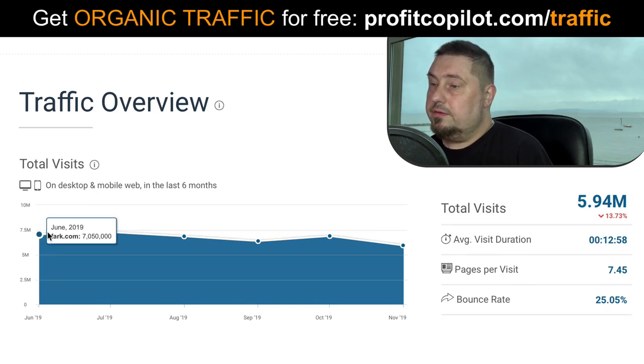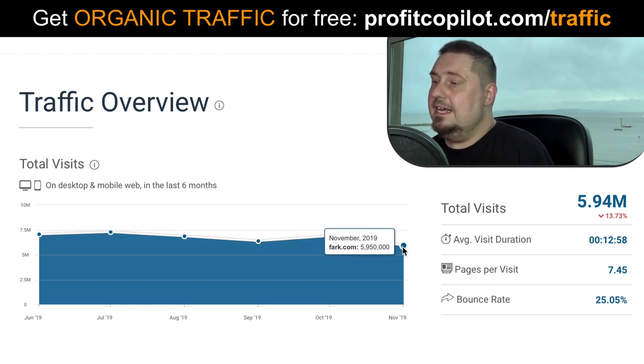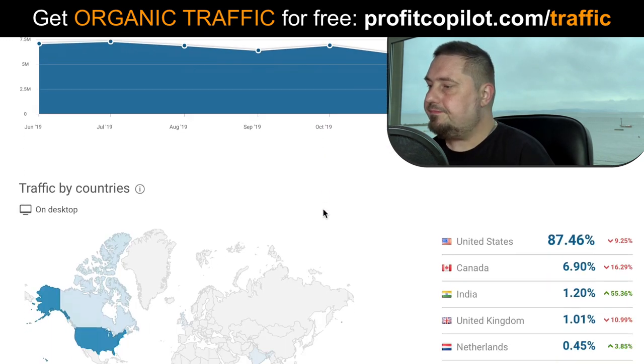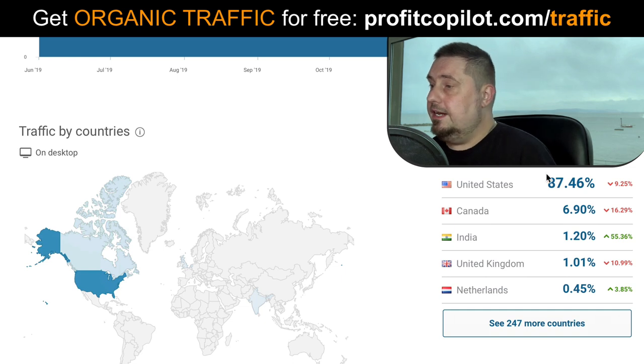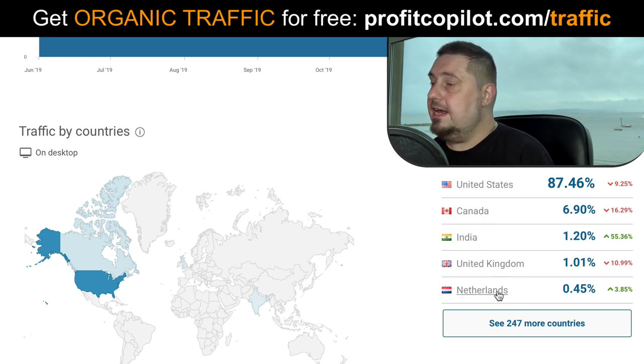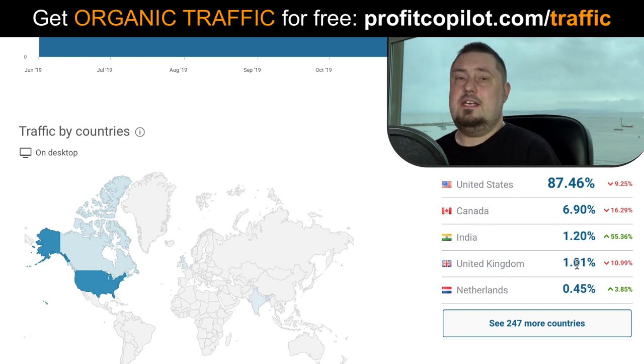If we have a look over the last few months, we can see it's reached over seven million, then six million, stepping down slightly in the last month or so, but it is going to bounce back. I wouldn't be surprised if it gets more than seven million in the coming months ahead. Traffic by countries: United States — 87 percent of the traffic comes from the United States. This is one of the biggest traffic sources for USA traffic. Canada, India, UK, and Netherlands all make an appearance in the top five positions too.